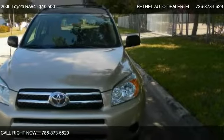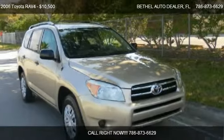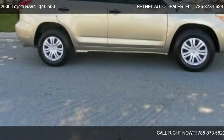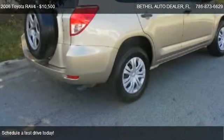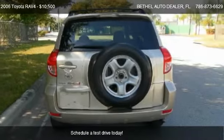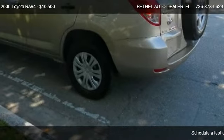This 2006 Toyota RAV4 is offered by Bethel Auto Dealer, priced at $10,500. This RAV4 is ready to sell, with just over 75,883 miles.